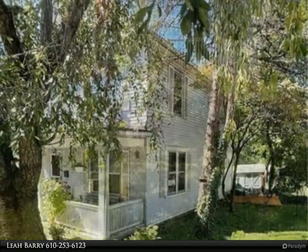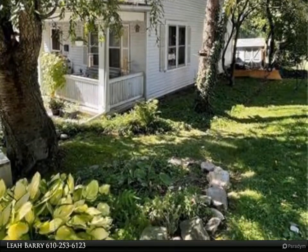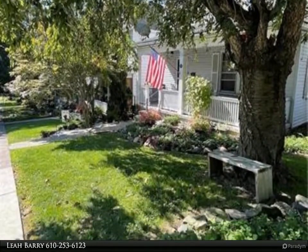This lovely College Hill home, set on one of the neighborhood's small charming streets, is conveniently located a few blocks from Lafayette College, shops and dining at the Simon Silk Mill, and the Carl Sterner Arts Trail.